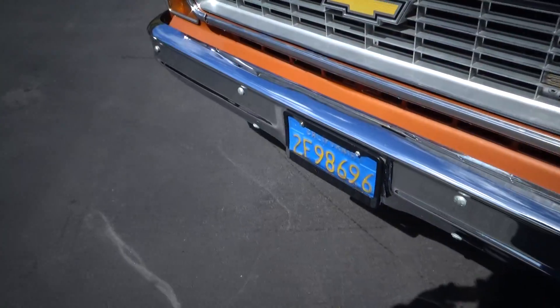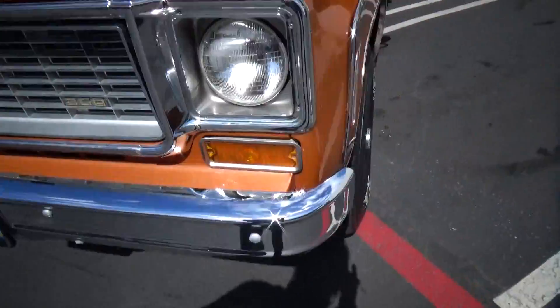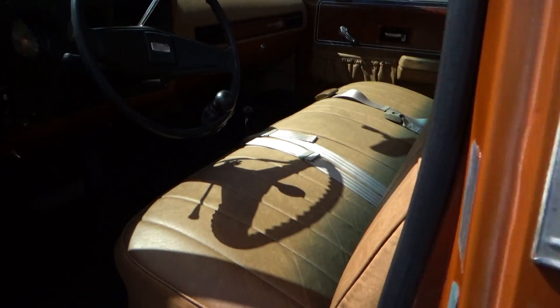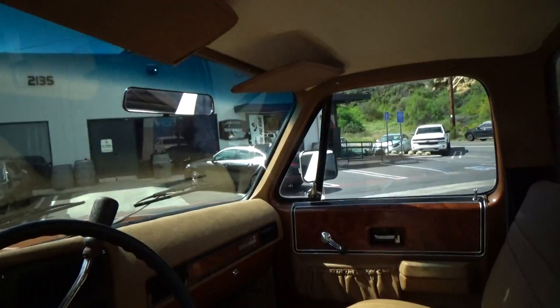Those are old style plates — very cool. Really nice and clean trim. The back is usually where people cut corners, when you pull back the headliner, but all of this is good.